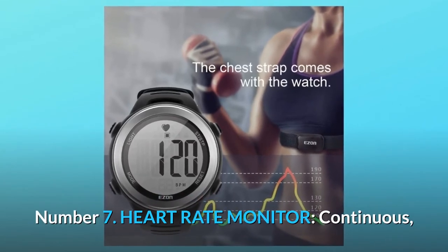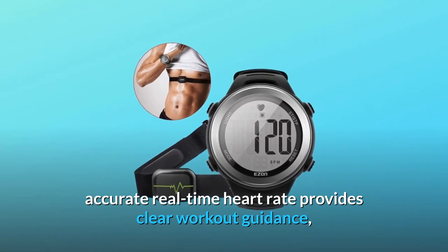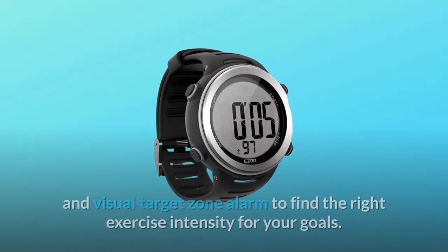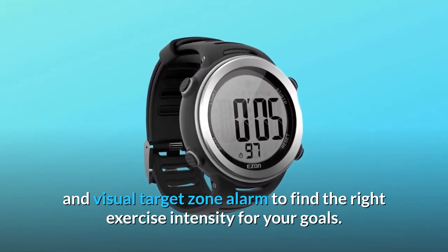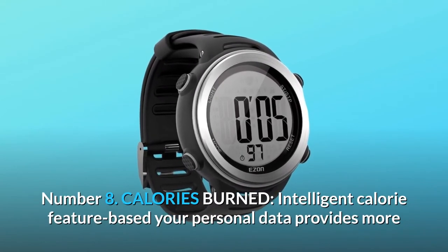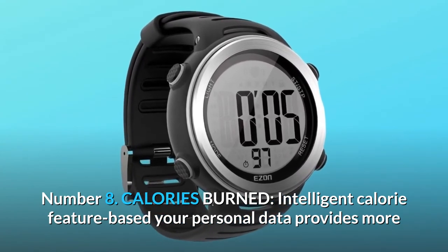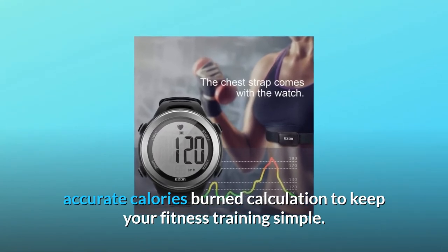Number 7: Heart Rate Monitor. Continuous, accurate real-time heart rate provides clear workout guidance, and use manual heart rate target zones with audio and visual target zone alarms to find the right exercise intensity for your goals. Number 8: Calories Burn. An intelligent calorie feature based on your personal data provides more accurate calories burned calculation to keep your fitness training simple.